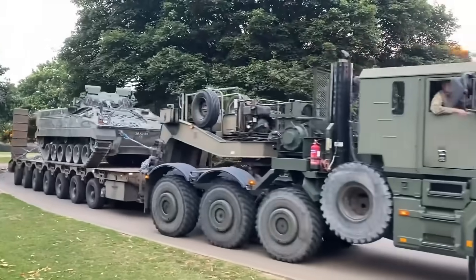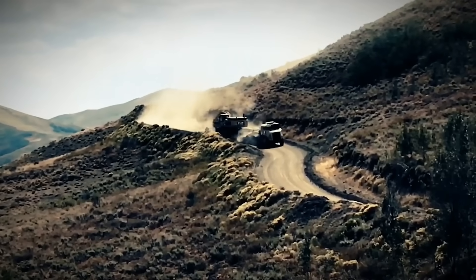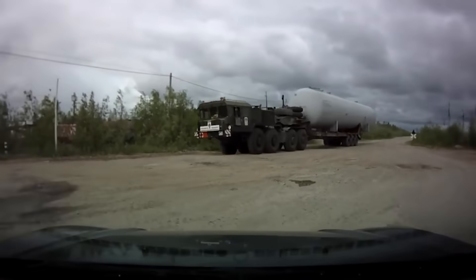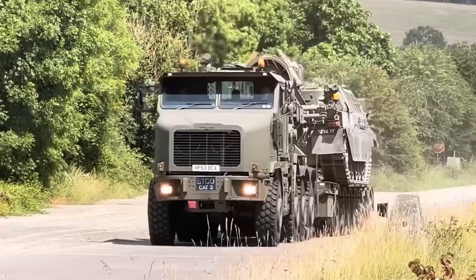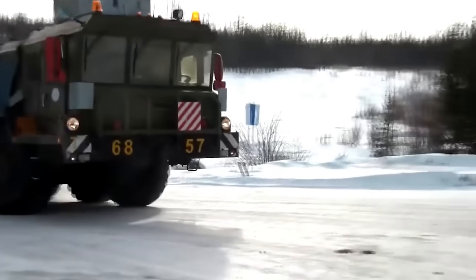Imagine that for a moment — 60 tons. Now here's where things get really interesting. While this truck is an absolute monster on the road, it's not the only one in its league. Stick around and you'll learn how it stacks up against other military powerhouses, including a Russian rival.